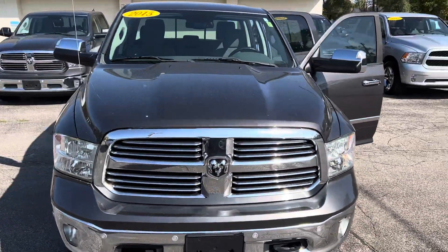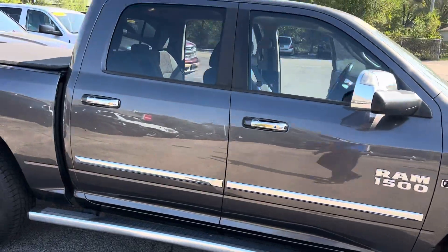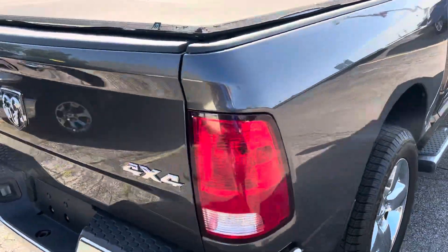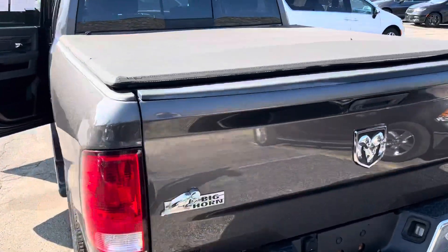This is a 2015 Ram 1500 Eco-Diesel. We got the upgraded rims, the running boards. This is a full-size crew cab. We take a step around to the rear — you can see we have the trailer tow package with both the four and the seven pin connectors. We got the tonneau cover.